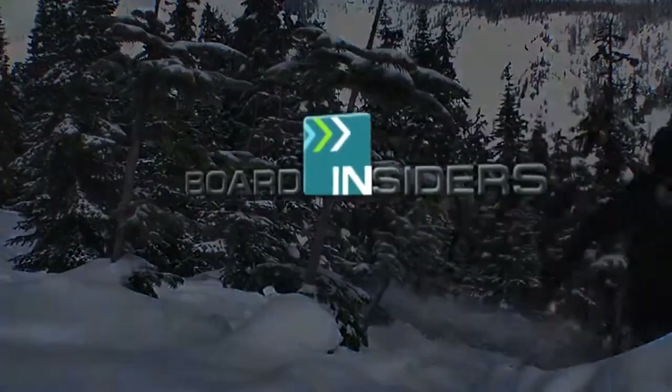Board Insiders, your snowboard resource. What's up? My name is Tyler. I'm here with Board Insiders, here to talk to you about a question that we get asked a lot: what gear do I need to start snowboarding?